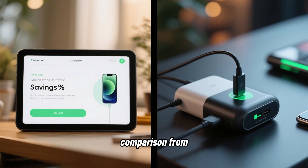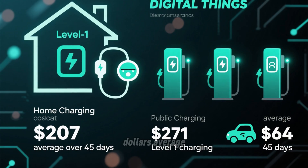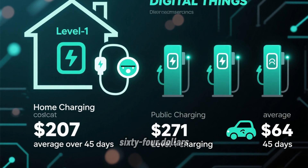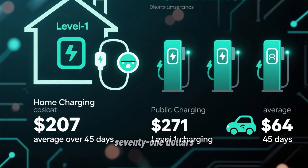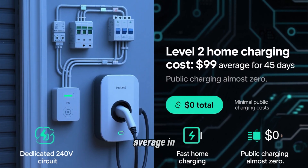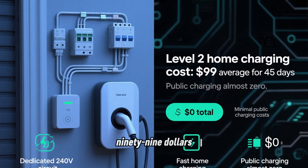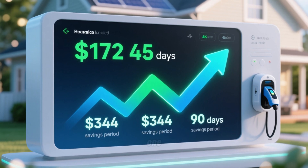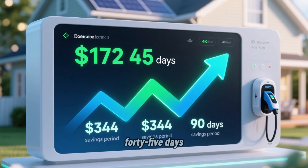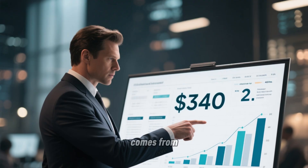So the real cost comparison from my data looks like this. Level 1 for 45 days: $207 average in home charging plus $64 average in public charging equals approximately $271 total. The actual savings is $172 per 45 days, or $344 per 90 days. That's where my $340 figure comes from.